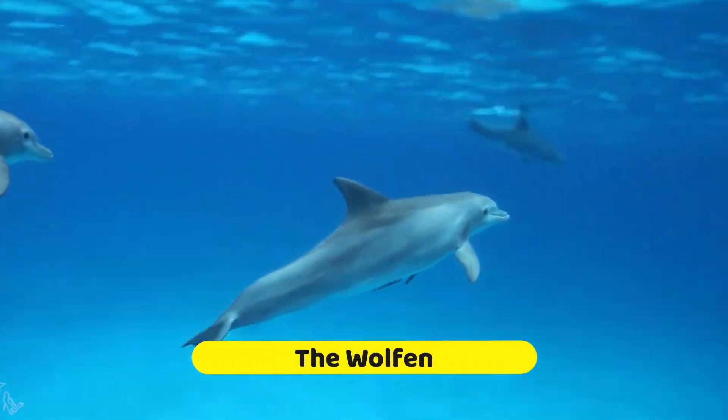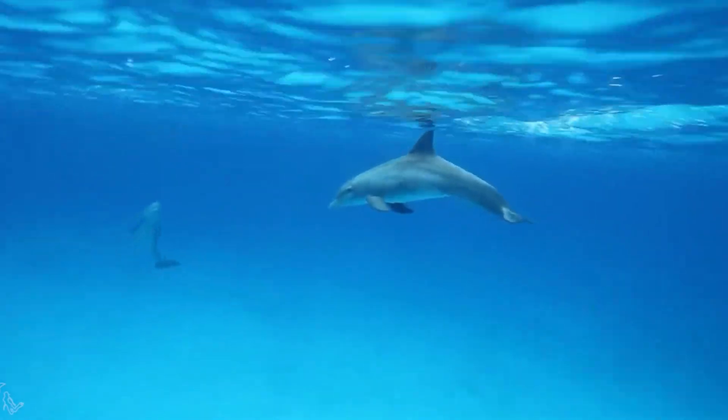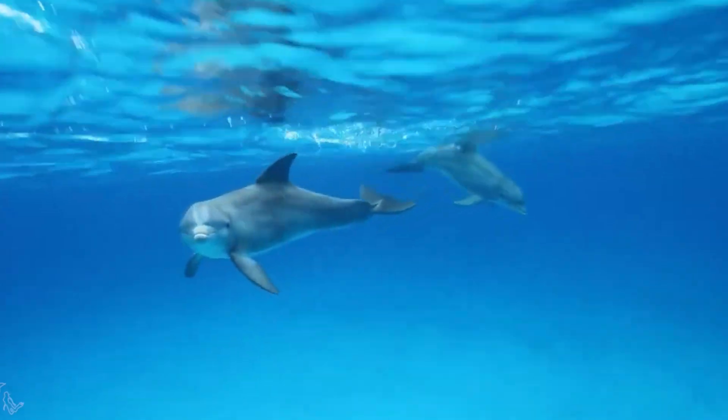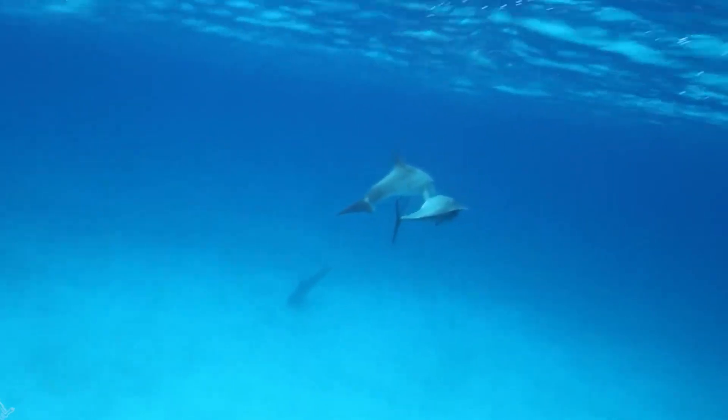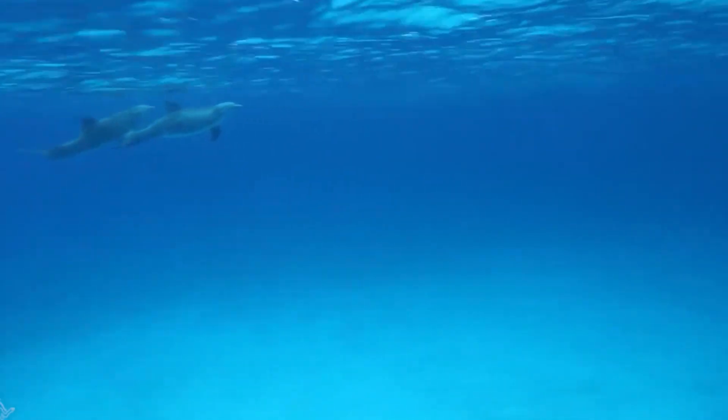Meet the Wolfen — a magnificent blend of a female bottlenose dolphin and a male false killer whale. Can you imagine the epicness of this combination? It's like the Aquaman of the hybrid world. Spotting a Wolfen in the wild is like finding a mermaid riding a unicorn. Very rare.